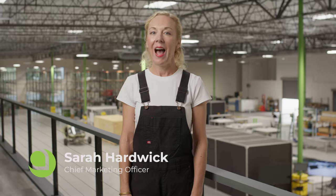Hey everyone, it's Sarah here, Aptera's Chief Marketing Officer. I'm back to give you another monthly update from all of us here at Aptera. Today, we have some really positive developments to share.